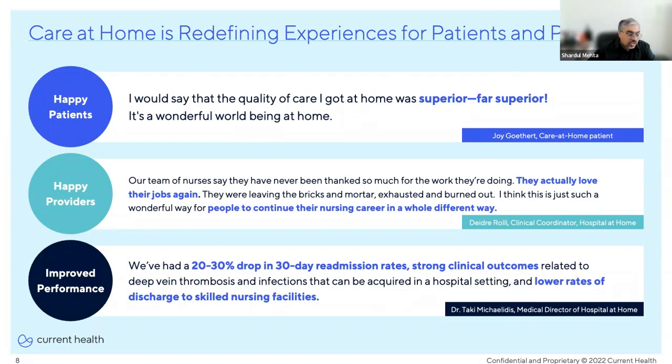And what about outcomes? Here's a quote from a director of a program at a healthcare organization: 'We had a 20% to 30% drop in 30-day readmission rates, strong clinical outcomes related to deep vein thrombosis and infections that can be acquired in a hospital setting, and lower rates of discharge to skilled nursing facilities.' It's just incredible.